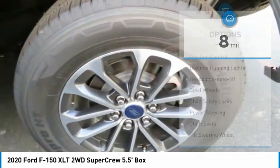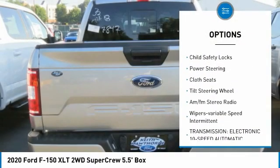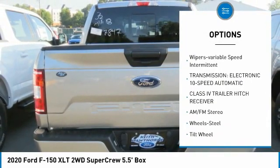Here are some of this vehicle's great options: traction control, daytime running lights, headlights auto off, steel wheels, child safety locks, power steering.